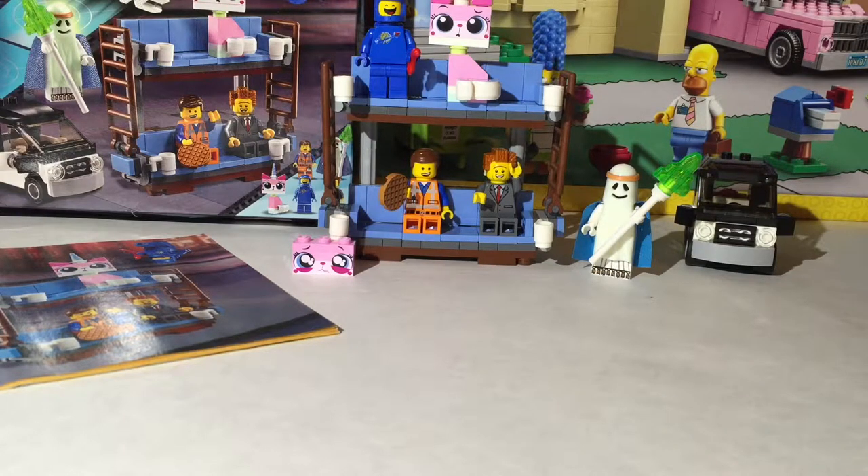Hello everybody, my name is WillMantis2 and today we have a review of the Lego Movie Double Decker Couch. This is set number 70818. It has 197 pieces, it's for ages 7 through 14, and it comes with five minifigures which we're now going to look at.